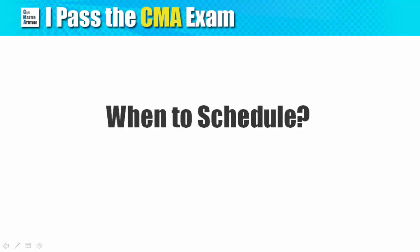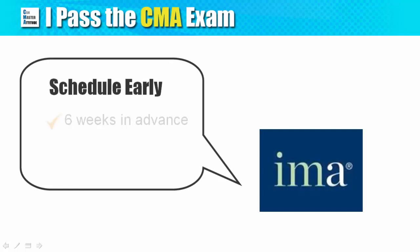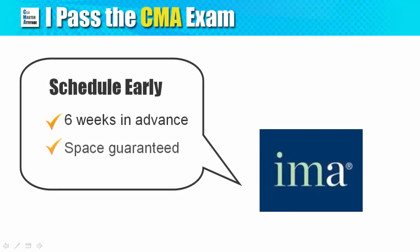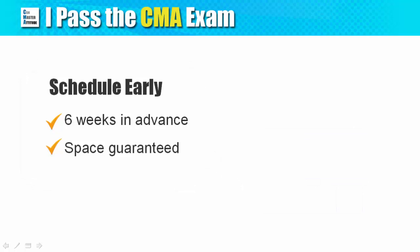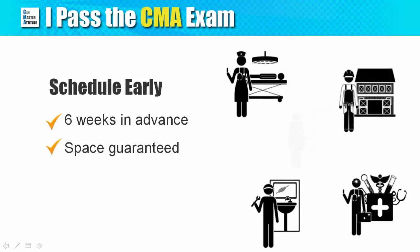The next question is: when should I schedule the exam after the application is approved? The IMA suggests that you should schedule at least six weeks in advance to make sure that space is available at your preferred testing center. Scheduling early does have an advantage — the testing centers cater to many different professional exams, so there is a fair chance that popular centers get filled pretty quickly.